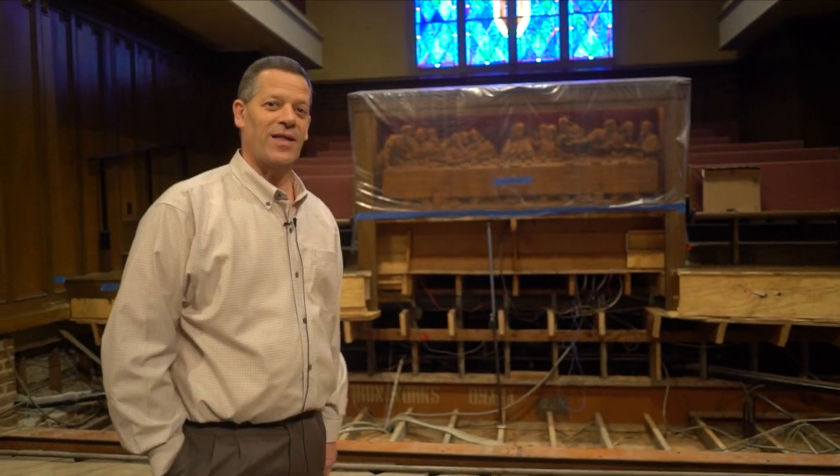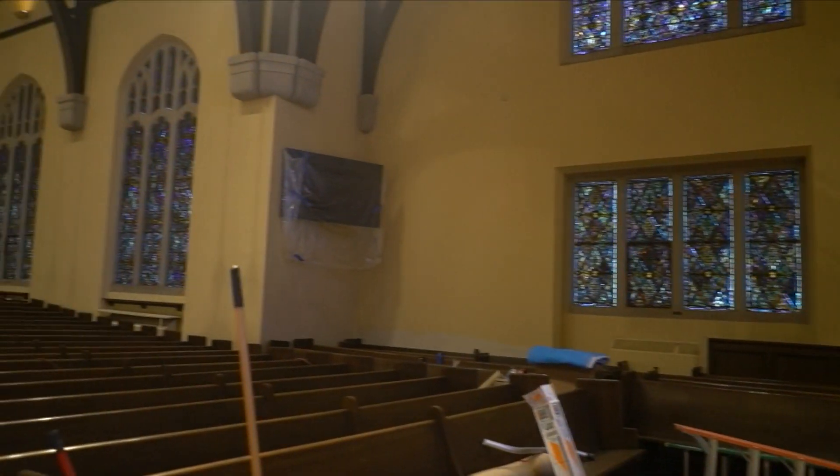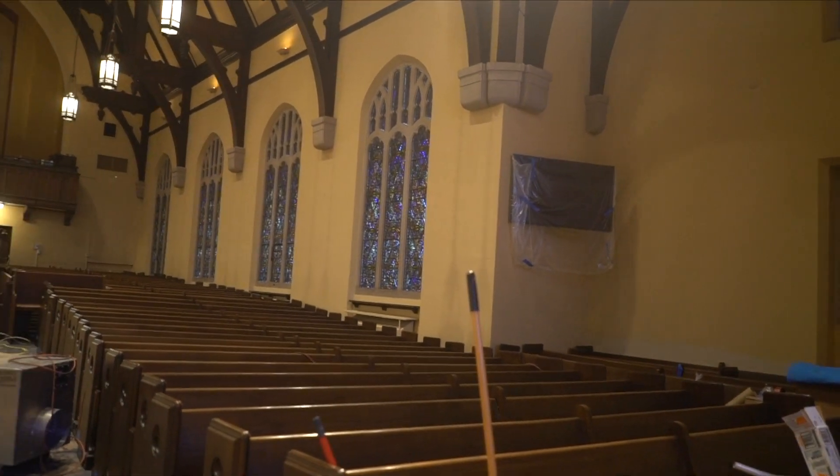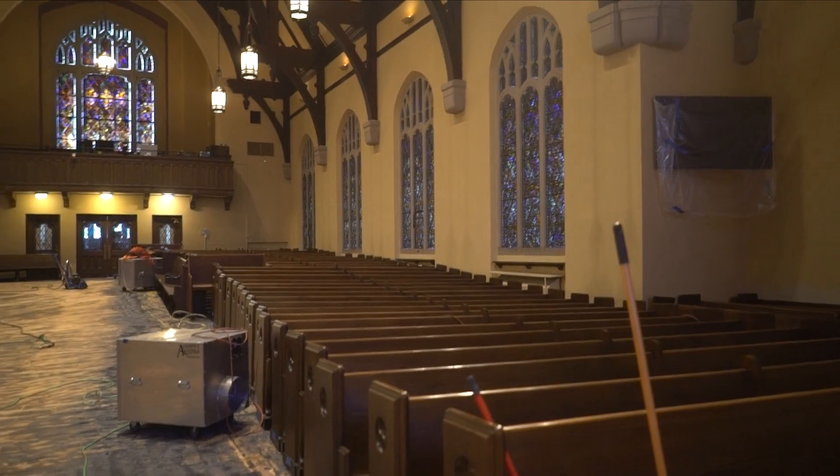That's something that we're going to fix as we go on. And now as Jonathan pans around with the camera and follows me around, you can see that all of the pews have been moved over to the west side of the sanctuary and the east side of the sanctuary is completely empty.